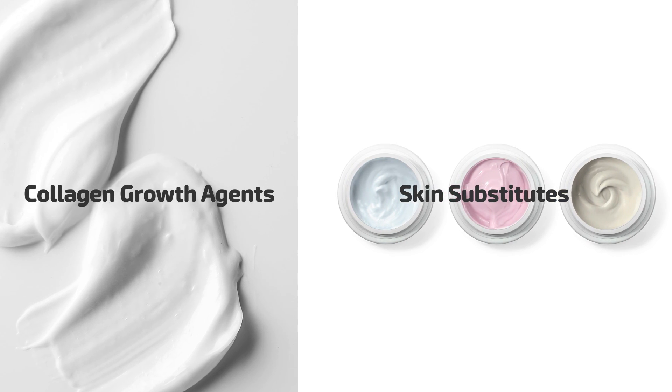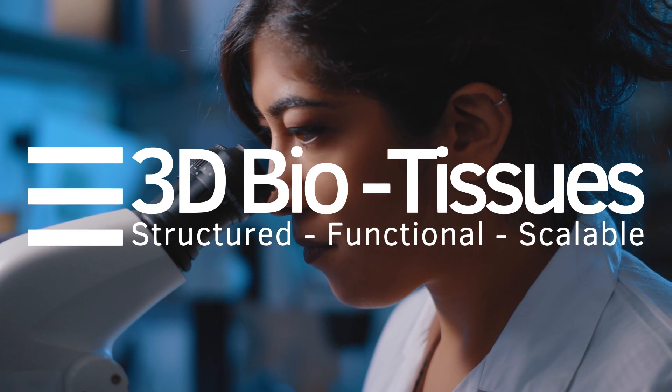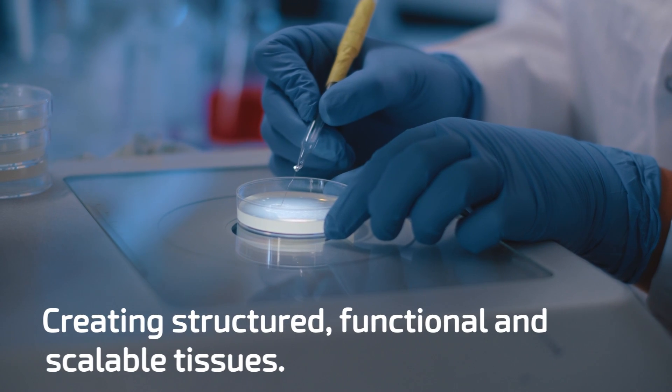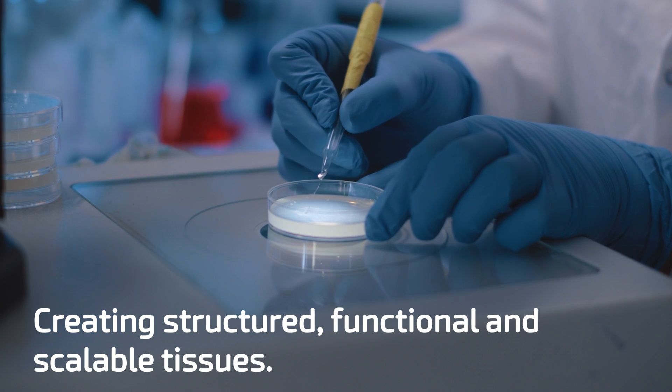We're very pleased to announce today that we've completed a reverse takeover of 3D Biotissue, a world-leading tissue engineering business based in Newcastle and spun out just recently by Newcastle University.